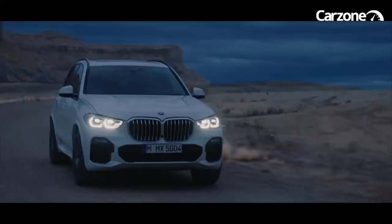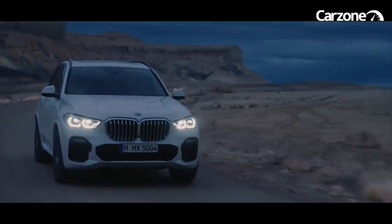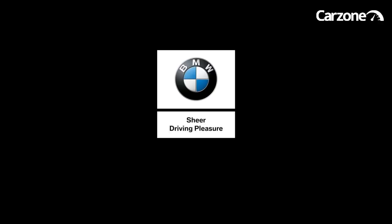The new BMW X5 is available to order now in X-Line and M Sport trims from your preferred BMW retailer, from 87,390 euro.